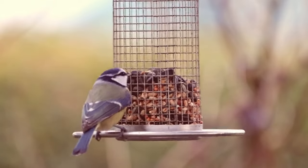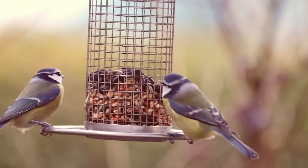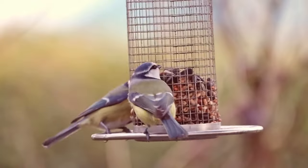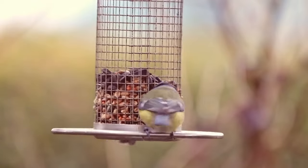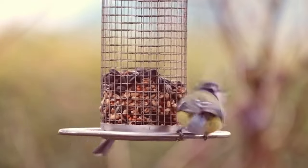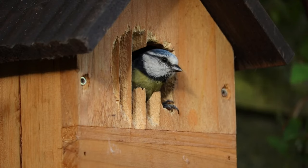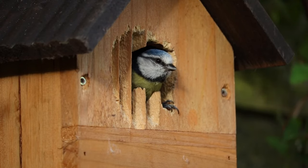How to attract blue tits to your garden? Peanuts and fat are the best food for blue tits, especially during the winter. Peanuts should be placed in a mesh container and hung in different areas of your garden to stop sparrows dominating. A nest box with a small round hole will encourage blue tits to nest in your garden, and the small hole will prevent larger birds from using it.